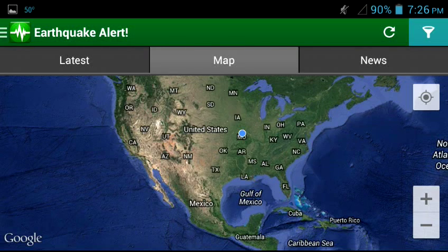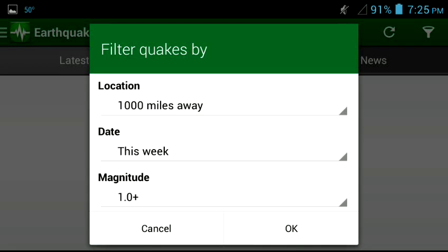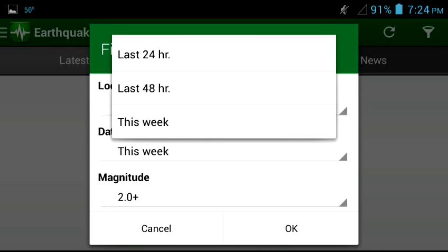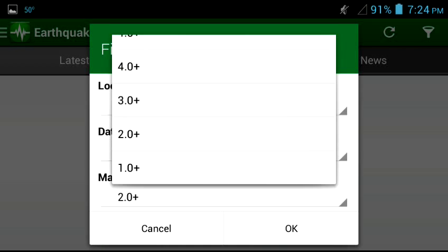Let's get on to the next part. We have the map — this is a pretty good geological map. We're going to go to the Filter, which is up at the top right screen next to the Refresh button. We're going to filter quakes by location: choices of 1,000, 2,000, 3,000, and worldwide. Then we have the date underneath it, so it'll pretty much give you this week. Then we go to Magnitude — I believe it goes all the way to 7.5. Anything greater than that, you'll probably feel it all the way around the world.